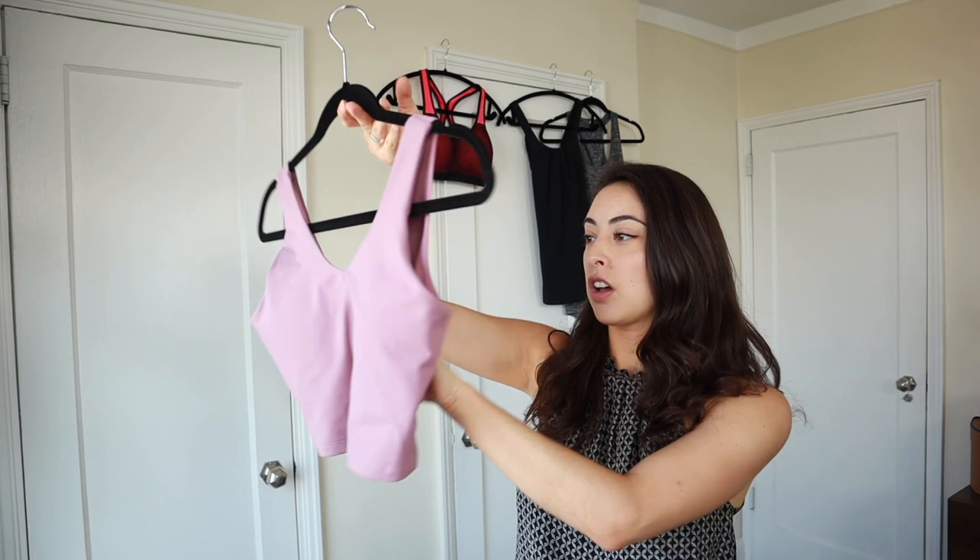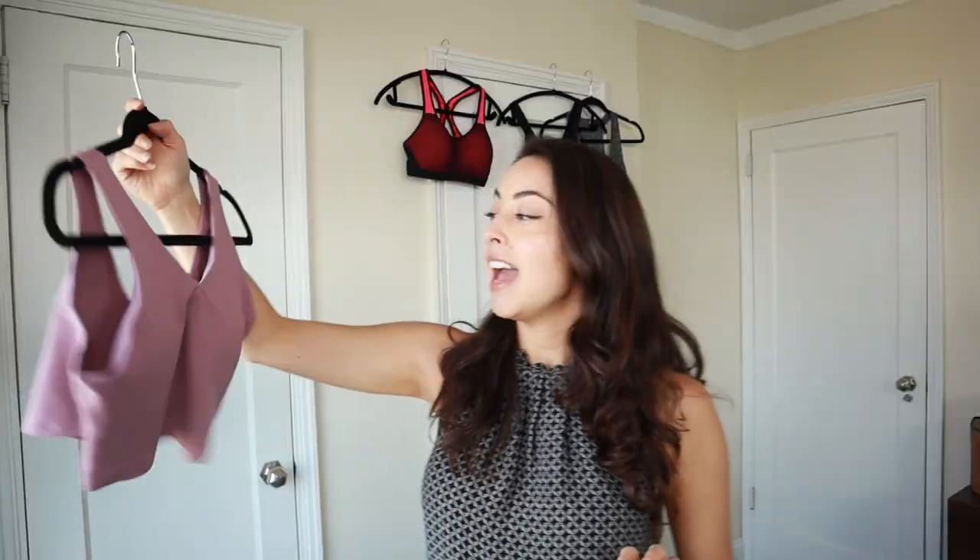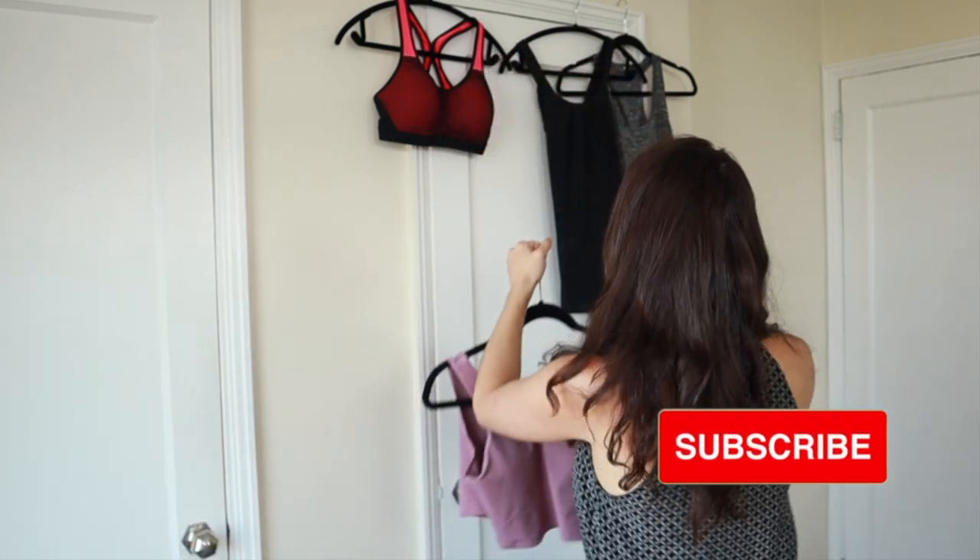Lastly for tops, I have this low-impact crop top — it's actually a sports bra — so I can wear it to yoga or a yoga studio without anything else underneath. It is cropped, which I don't normally wear, but it works for what it is. I got it in this color because it matches a pair of leggings I own. Even though I prefer neutrals in my workout capsule, I did want a little pop of color for those days when I need an extra boost of motivation.